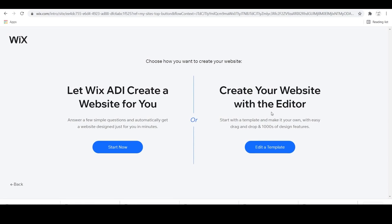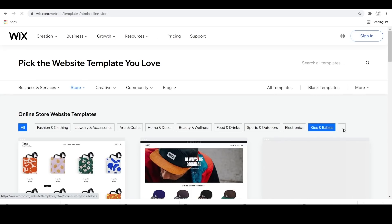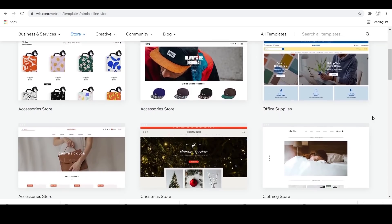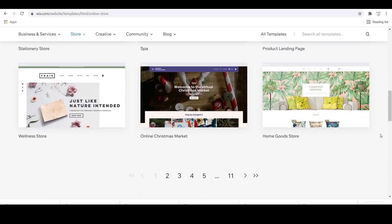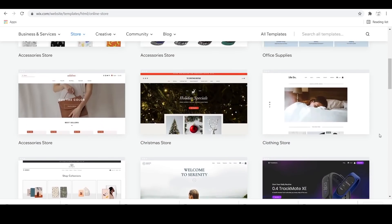Now it's going to ask if you want Wix's ADI to create a website for you, or if you want to create your own website with the editor using a template. I recommend using templates because there are so many to choose from and you can really customize it to your liking. I already have one that's my favorite that I've used for my other websites — you're able to customize it based off of your colors and your logo.